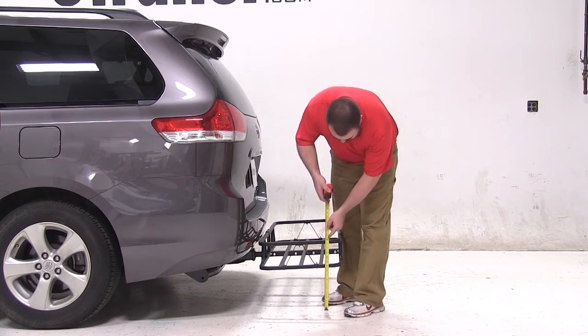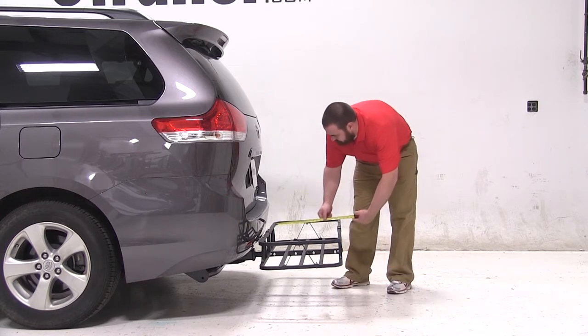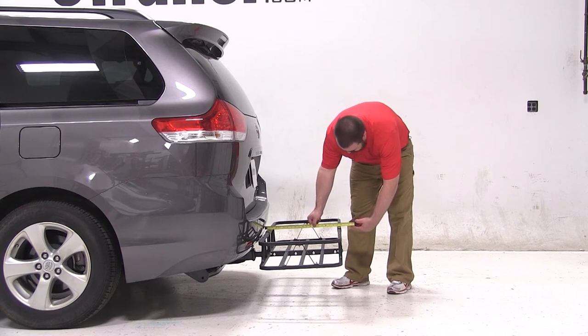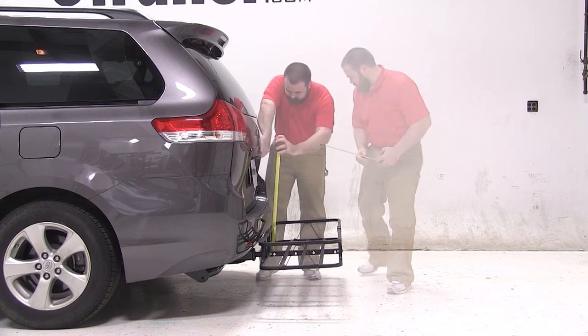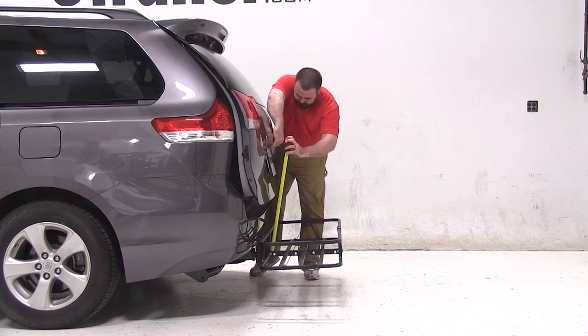With the rack installed, we have about 10.5 inches of ground clearance, the nearest point from the rack to the car is about 1 inch away, and we've added about 20 inches of additional overall length to the van. When opening the rear hatch, the door clears about 13.5 inches over the rack.